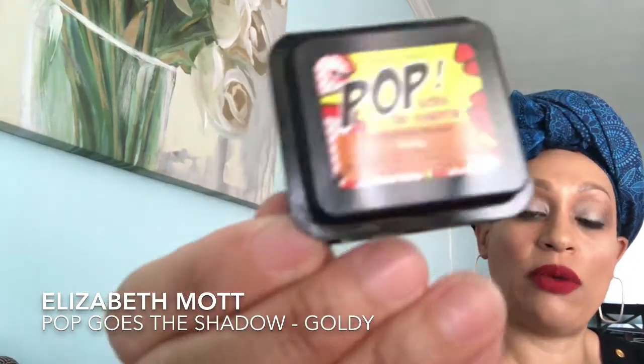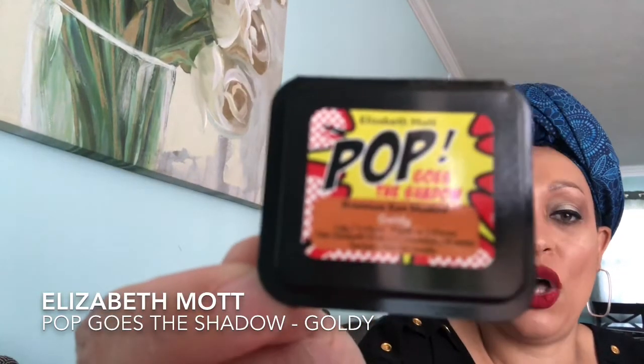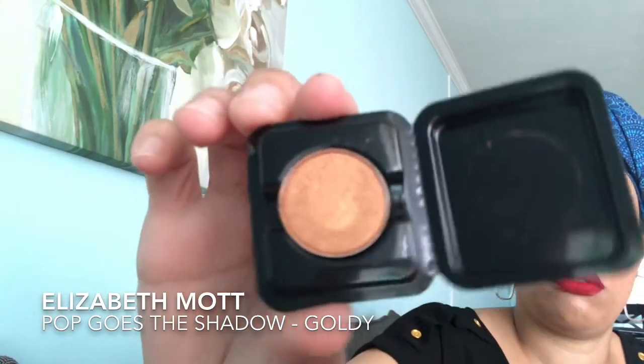You can still go to their site and they have similar things, but they may not have these exact items. For example, this next item — it's called 'Pop Goes the Shadow' by Elizabeth Mott. I went on the website and she still sells Pop Goes the Shadow, but the packaging no longer looks like this, so I think they gave Ipsy their leftover stock. I got the color Goldie — it's a nice gold color, perfect for summertime. I love golds and neutrals. It's a full-size shadow, so that's nice.